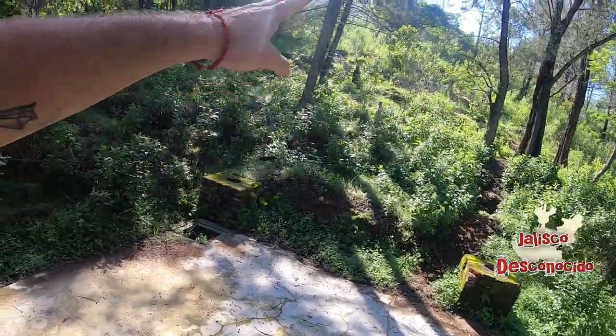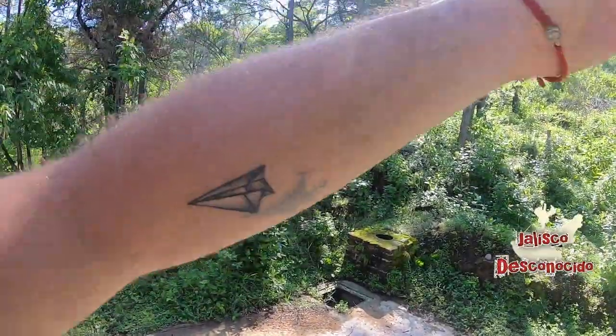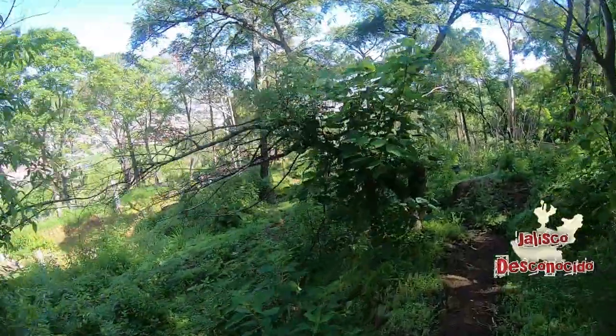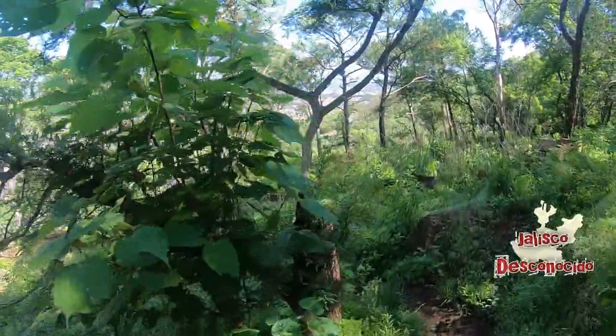Por allá hay algunos caminitos y lo que eran las barras perimetrales de lo que pertenecía a este terreno. Vamos ahora sí a bajar y conocer lo que era la casa.